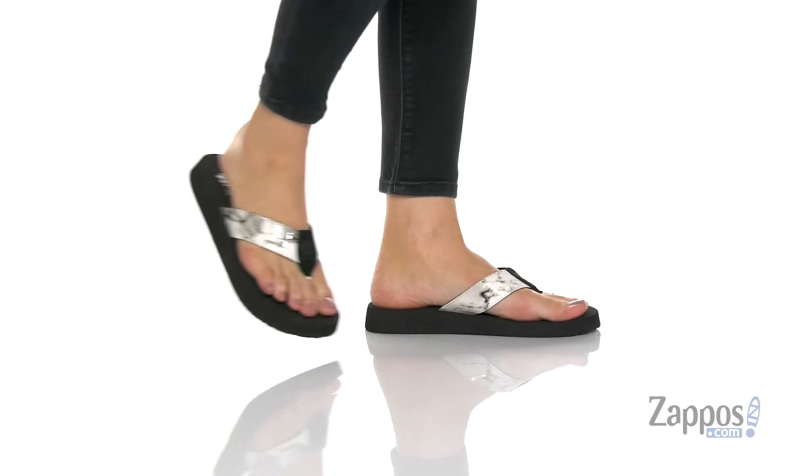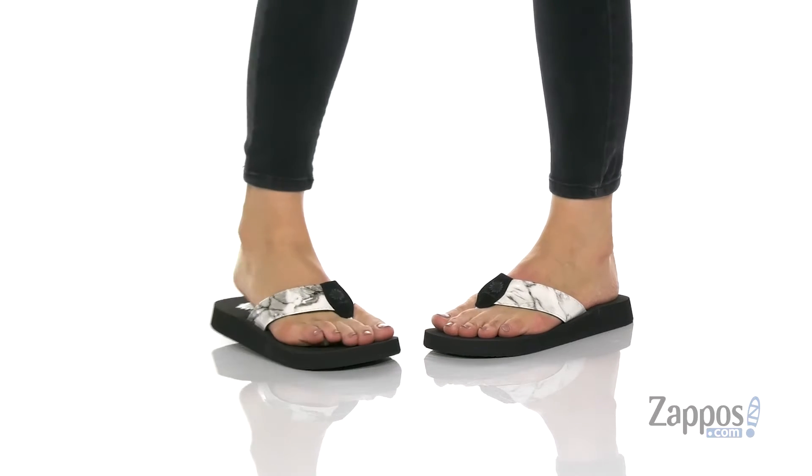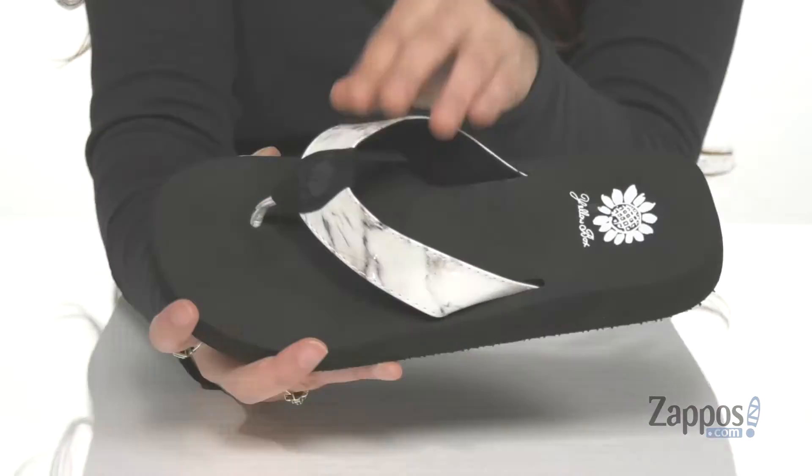Hey, it's your girl Abigail from Zappos.com and I'm here to show off Fruggy from Yellow Box. These thong style sandals are crafted with a synthetic upper and I love the marble detailing here — it really adds a fun flair to the shoe.